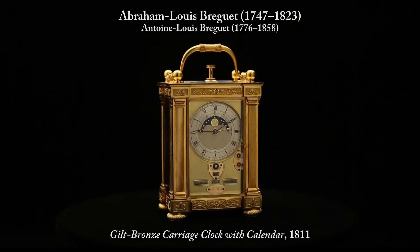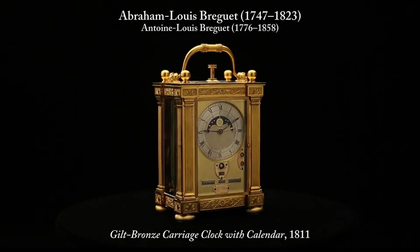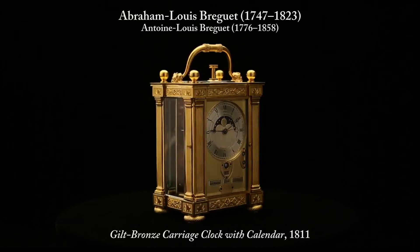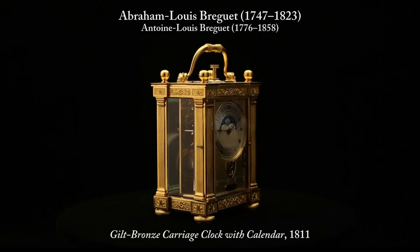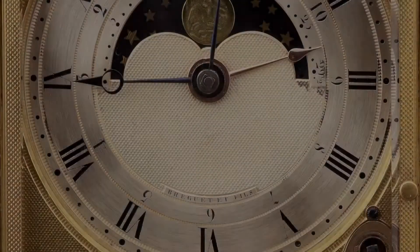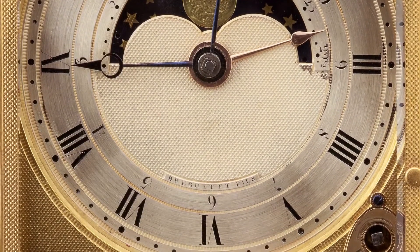This small carriage clock was made in 1811 by the renowned clockmaker Abraham Louis-Breguet and his son, Antoine Louis-Breguet, who, at the end of the 18th century and beginning of the 19th century, created highly accurate movements set in sober, elegant cases. Their signature appears in capital letters on the dial of the clock.